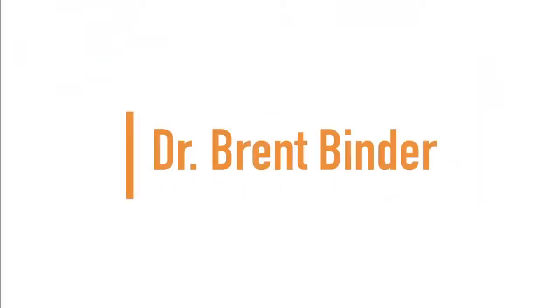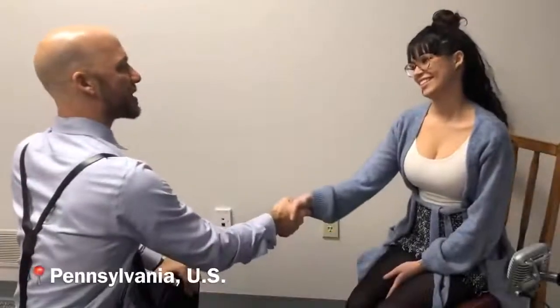Up next we have Dr. Brent Binder. It's nice to meet you today. People usually don't come here and tell me how great they're feeling, so how can I help you today?